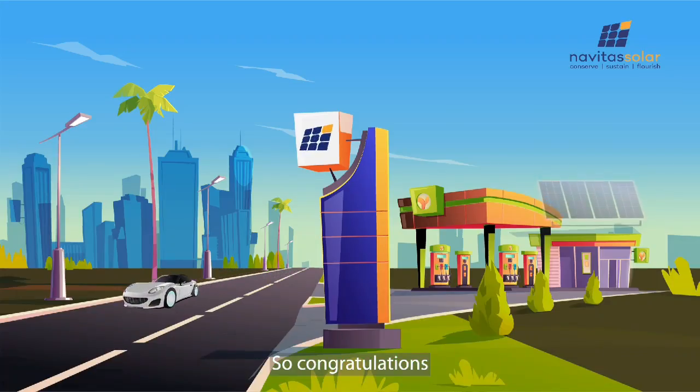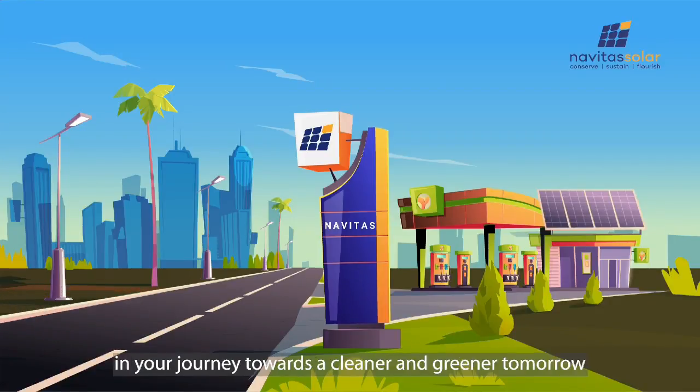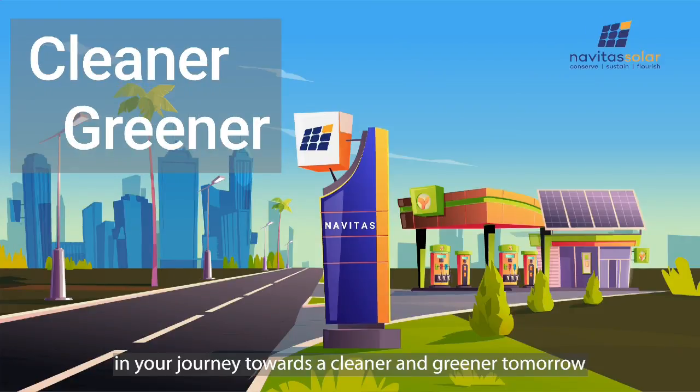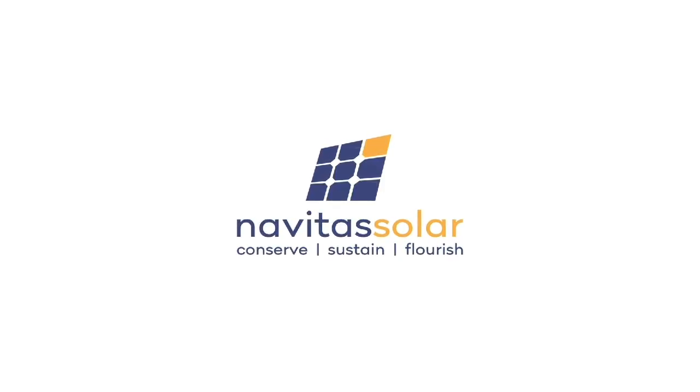So guys, congratulations. You've now been introduced to a reliable friend in your journey towards a cleaner and greener tomorrow. Navitas Solar — Conserve, Sustain, Flourish.